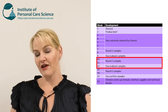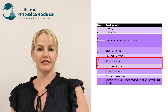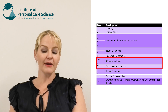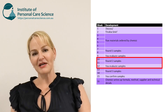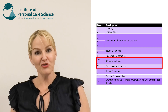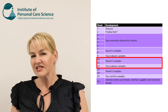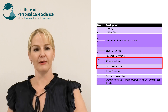Once we have everything we need, we can evaluate the sample compared to the feedback provided, make changes to the formula, and then make another sample in our lab. We'll evaluate that, make some more changes, and make another sample. At this stage it's usually around three more variants, and then we can send the concept developer round two of samples.